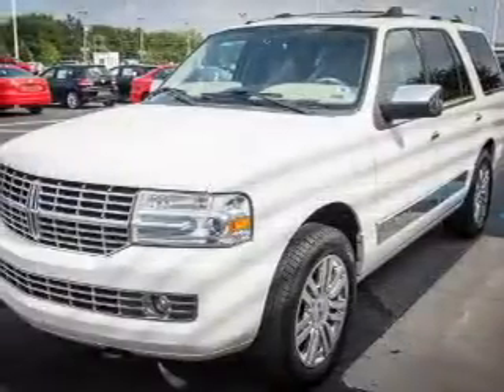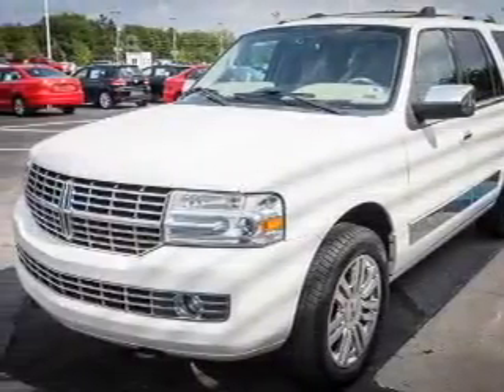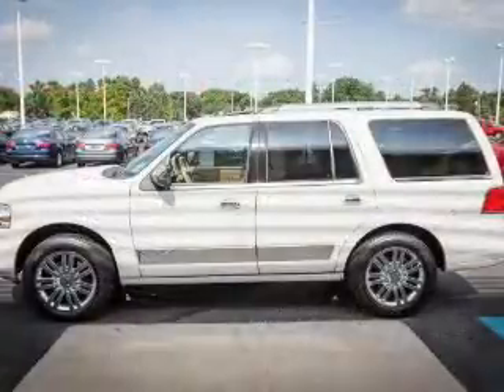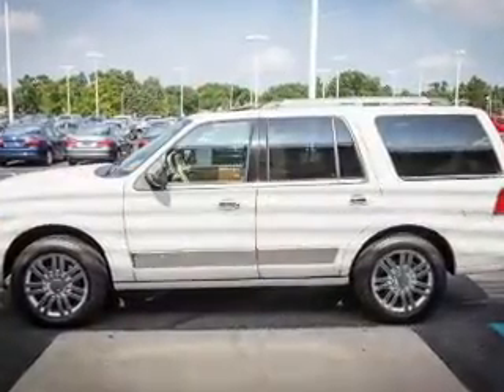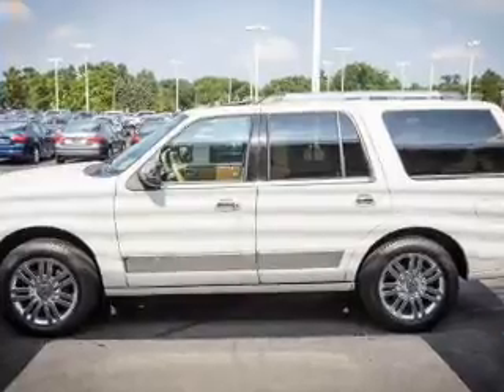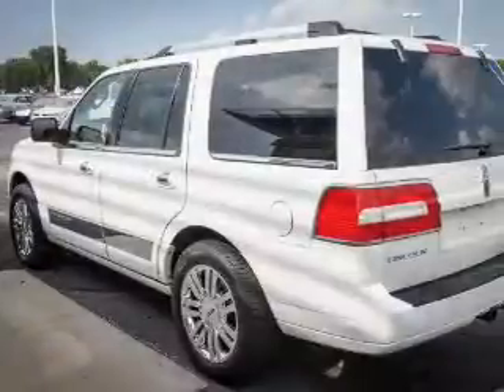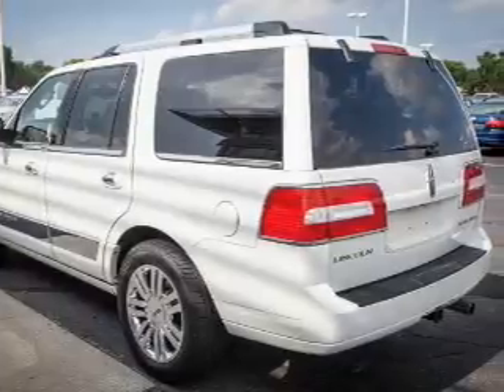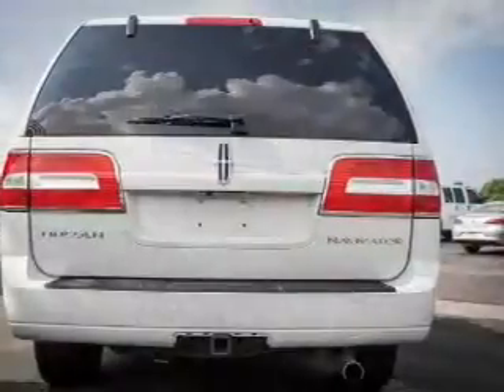The features include heated steering wheel, leather seats, heated seats, power folding mirrors, Sirius XM satellite radio, digital audio input, auxiliary input, steering wheel controls, memory seats, and a premium sound system. Safety was made a priority with these features.